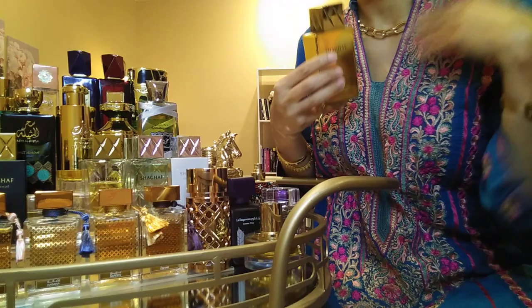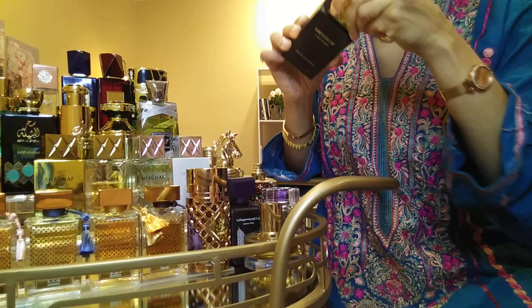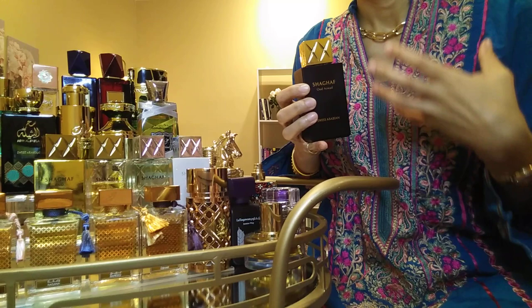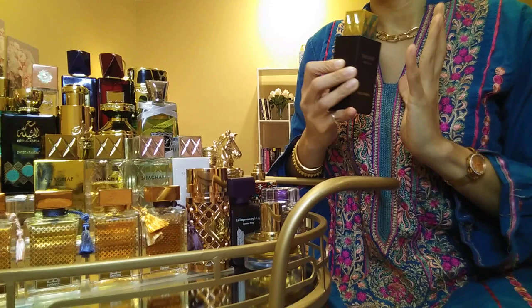Moving along, this might need to be split into two parts - we still have a lot to go. This is Shaghaf Oud Aswed - unisex, and it reminds me of a family friend who always smells like this. It's a beautiful incensey, rosy, oudy scent. This is not a safe blind buy and not for everybody - you have to enjoy darker, heavier, oudy, incensey, bakhoor-y kinds of smells. If you love those deeper scents, this is beautiful.